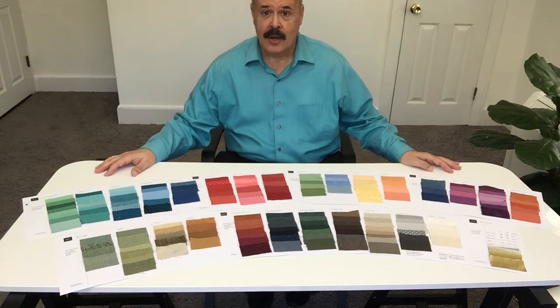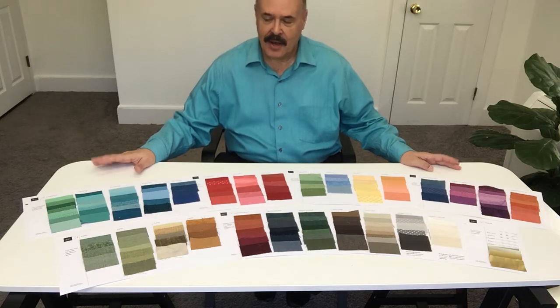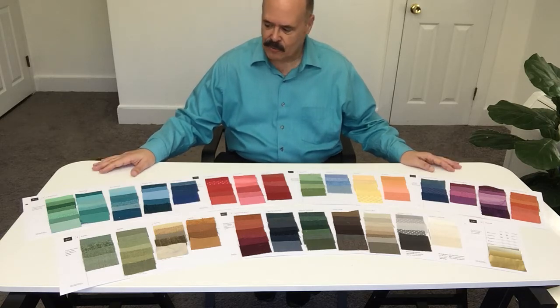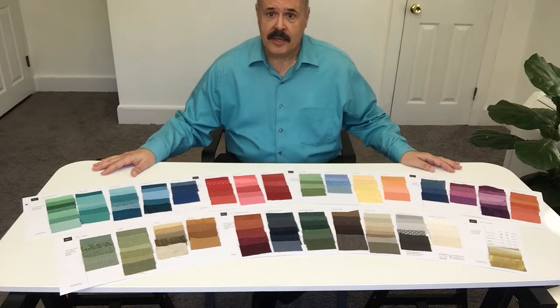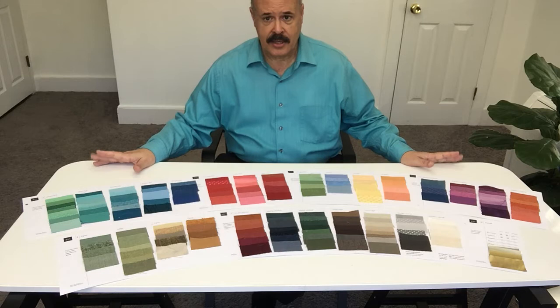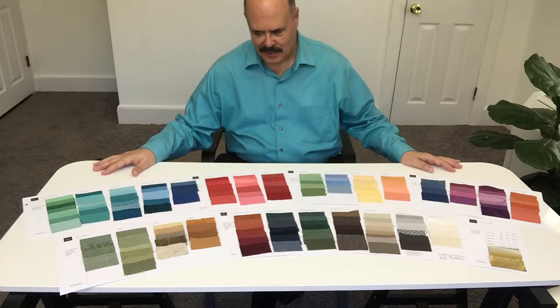Hello, this is John Kitchener, Personal Color and Style Consultant, speaking to you from my office near Atlanta, Georgia. I've just completed another virtual color analysis for a client who could not be with me in the office, but we did the consultation by digital photos she sent to me, and it's an amazing palette.